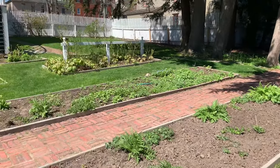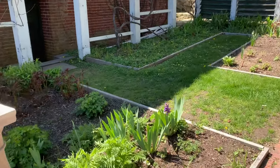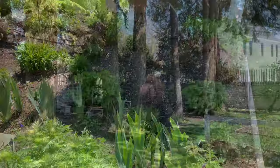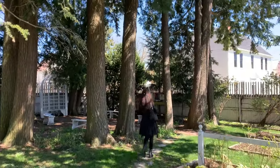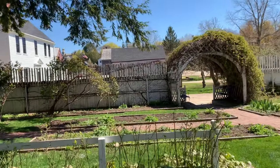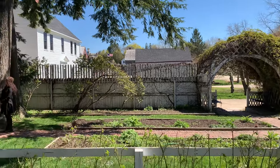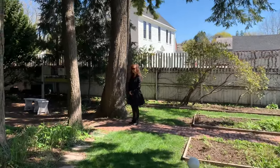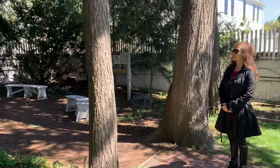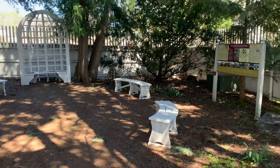These are the gardens just beginning in springtime — hyacinth already up, iris coming up, some nice big trees here. And I have to say, you really feel like you're stepping back in time. Everything is in period and they've done a really good job preserving all this. There's a little sitting area here.